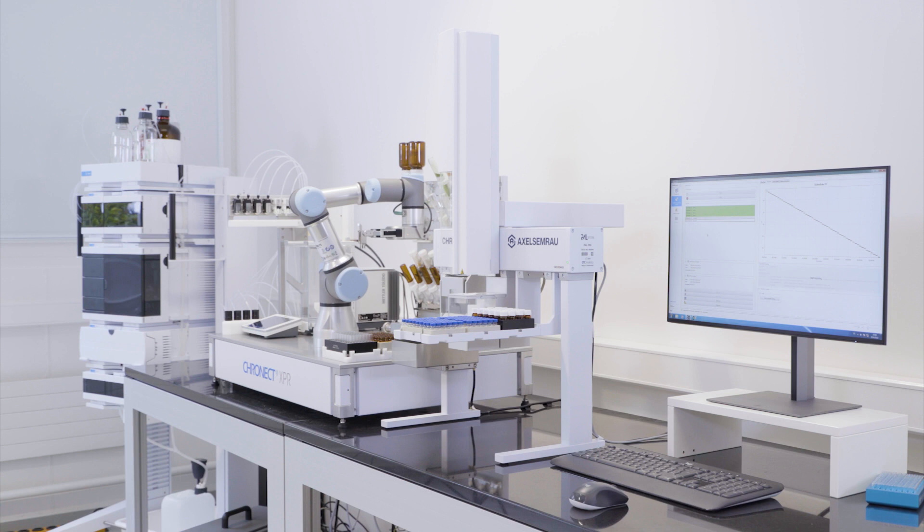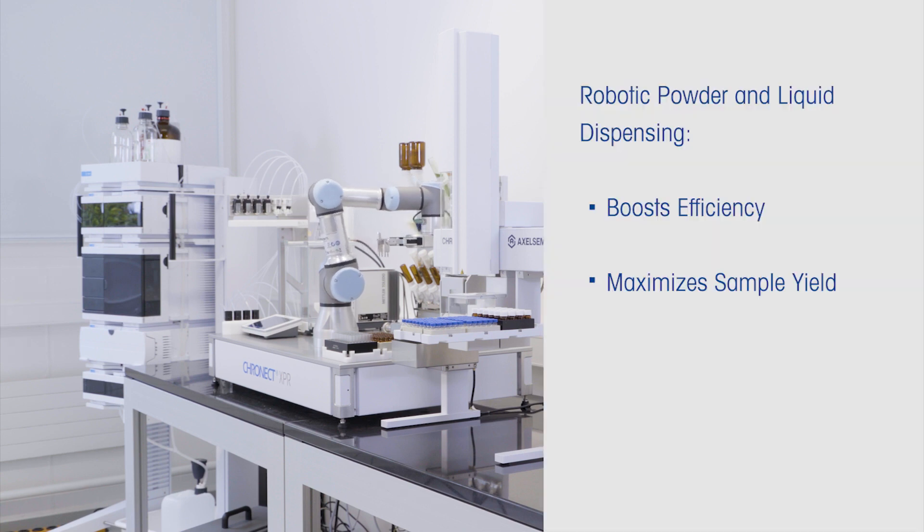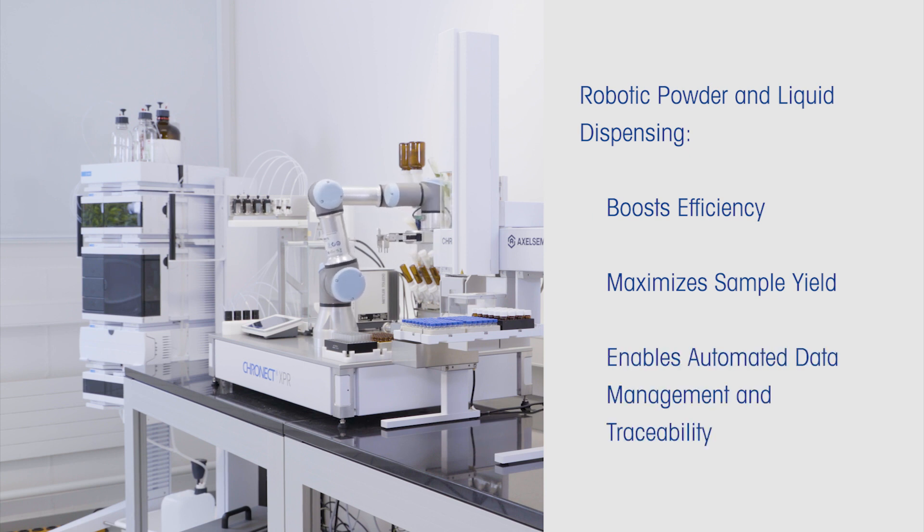Kronect XPR boosts the efficiency of your lab, maximizes your sample yield, and allows flexible dispensing while maintaining full control with automated data management and traceability. Move your laboratory's productivity to the next level.